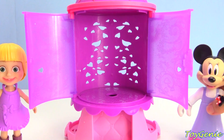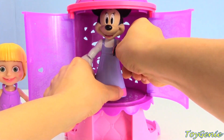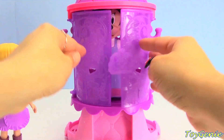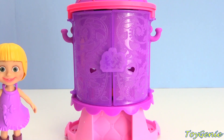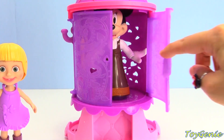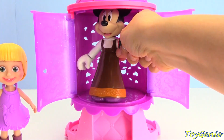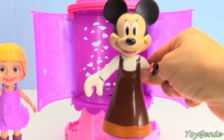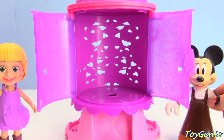Let's give it another try - come on, Mini! Let's open this up. I think Minnie Mouse really likes trying on all of Masha's clothes. Super cool!